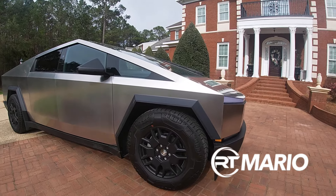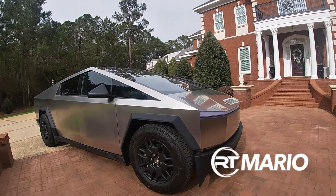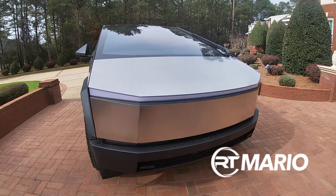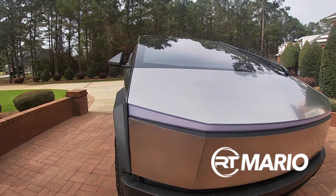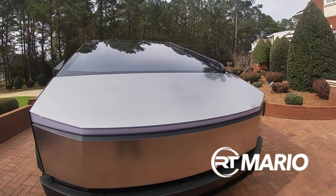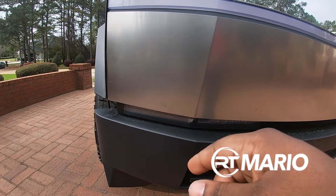Yes man, this thing is nice. So with that being said, we are going to get ready to get into the video — y'all know what we like to start with: the lights. The exterior of the car, as you can see, these are the daytime running lights. I know y'all are saying, well where are the headlights? I'm going to show you — it's down there. Headlights. Signals.